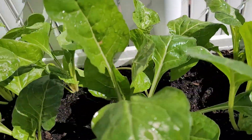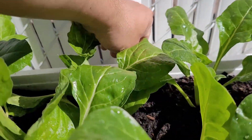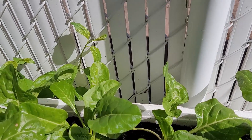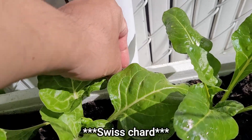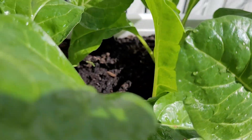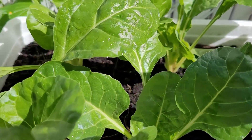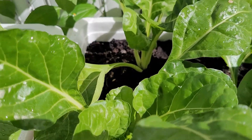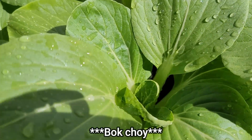Next, what is this thing called? I forgot the name. Okay, so these ones are Swiss chard — quite nice. And next ones are the bok choy.